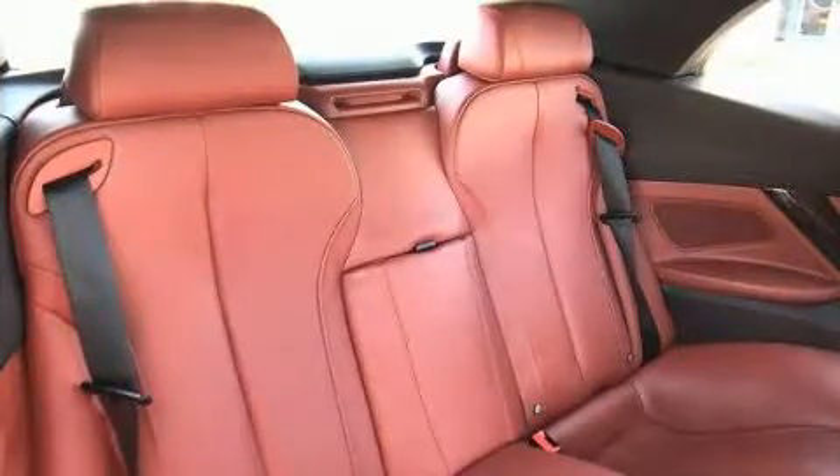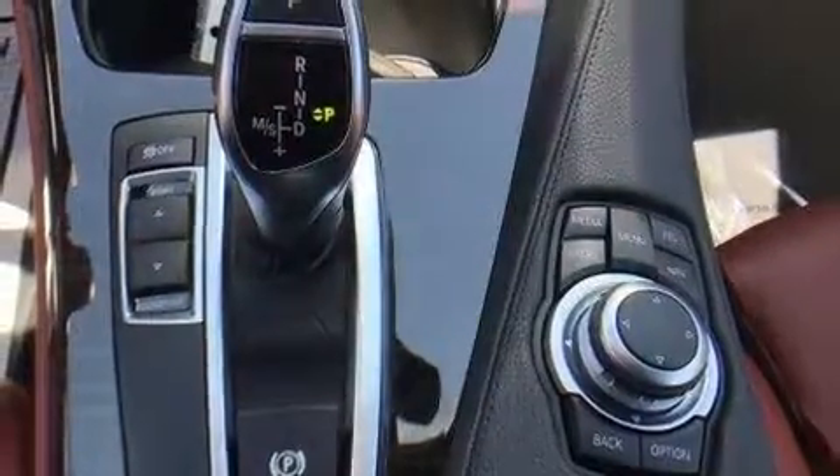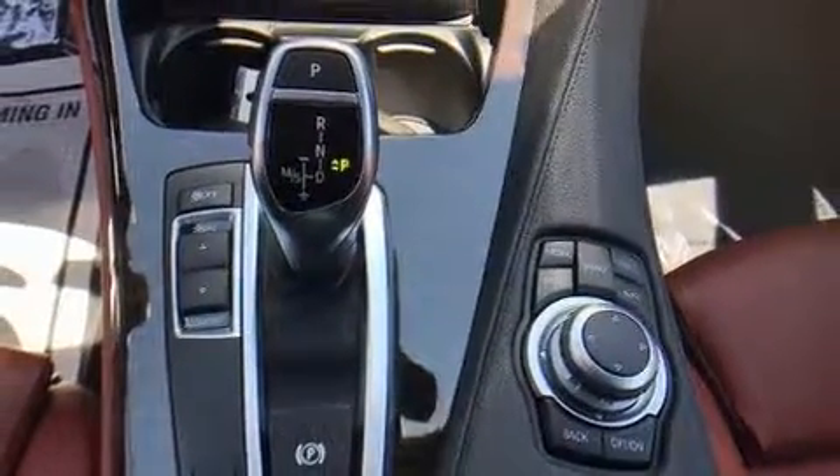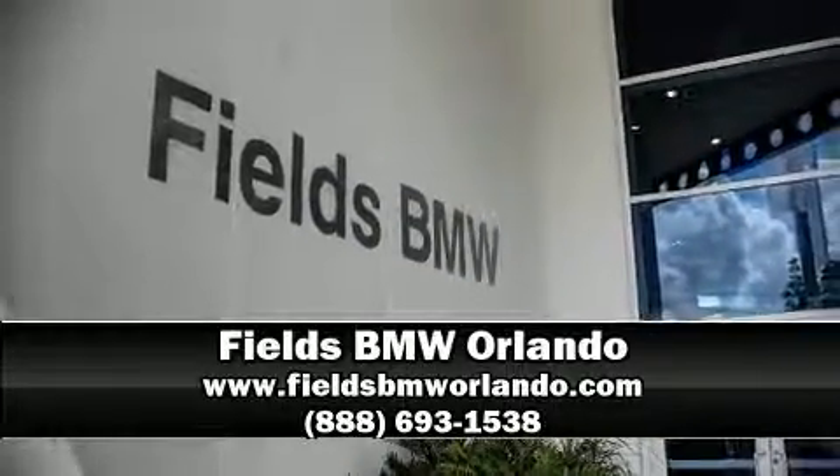This vehicle has achieved certified pre-owned status by passing BMW's rigorous certification process. Our experienced sales staff is eager to share its knowledge and enthusiasm with you. Stop in and take a test drive.